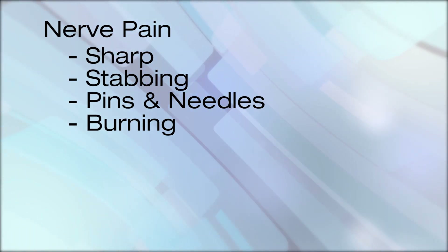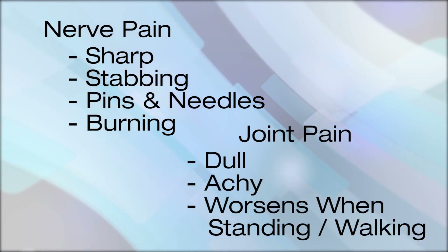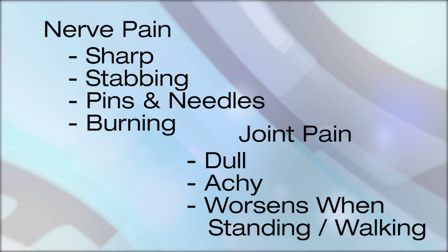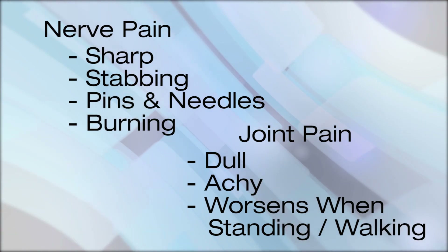Nerve pain typically tends to be sharp, stabbing, pins and needles, burning — whereas joint and bony arthritic pain can be dull, achy, and worsens when they stand up or walk around, whereas when they lay down, they feel much better.